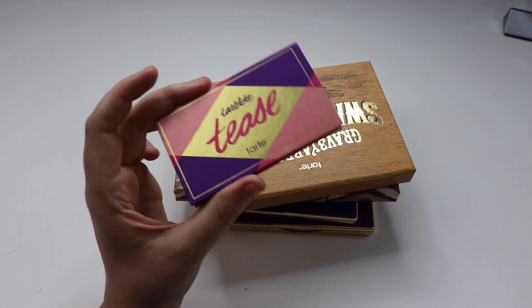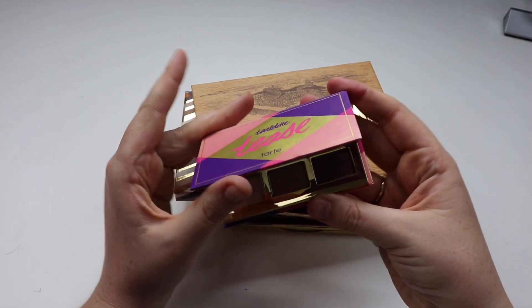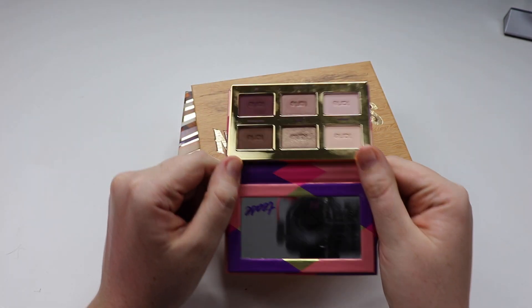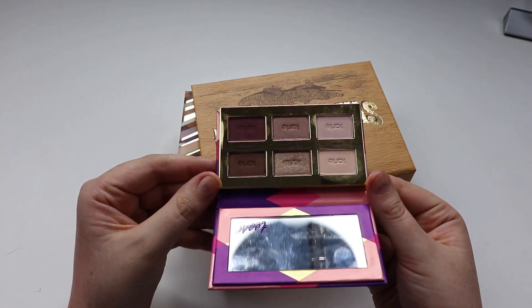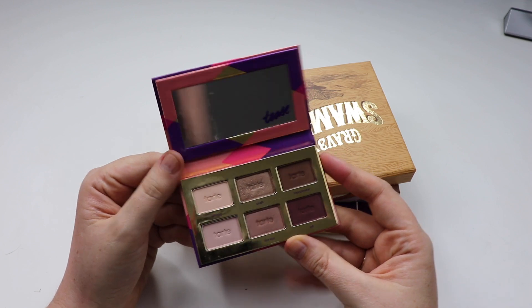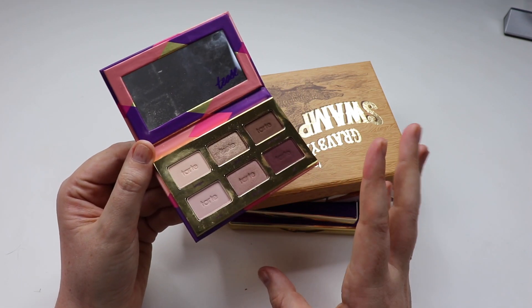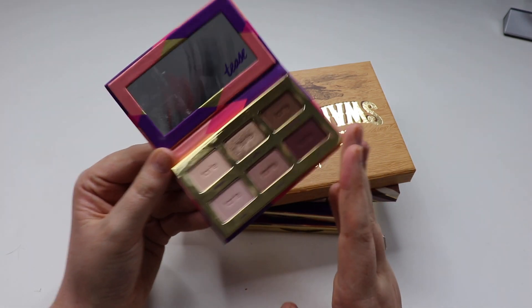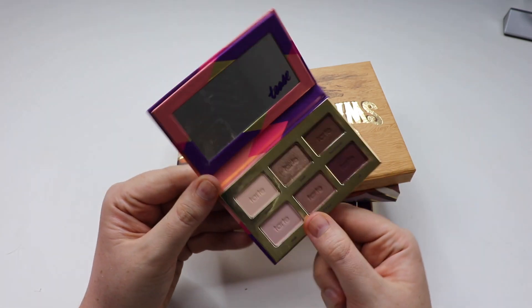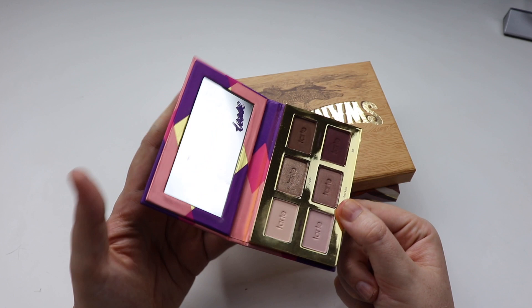Next up we have Tarte. This is the Tartlet Tease palette. I love this palette — it's fantastic for traveling, mainly because it's so small. It's a funny little palette because you look at it and wonder how many looks you can create, but trust me, there are quite a few. I really enjoy it for travel and I think the quality is fantastic.